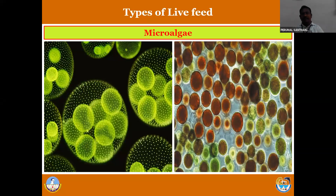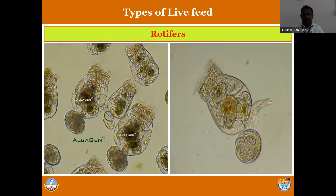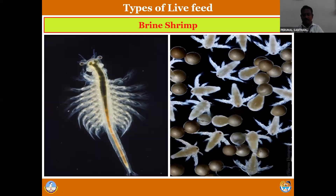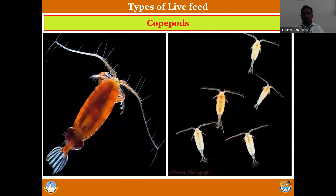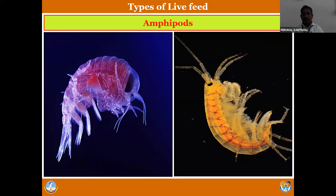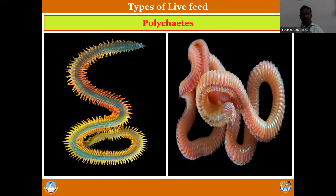There are different types of live feeds identified so far: microalgae, rotifers, brine shrimp or artemia, cladocerans which include Daphnia, Moina, Evadne, and Podon. There are different types of organisms under the cladocerans. Also copepods, amphipods, and last but not least polychaetes. There are seven different live feed organisms.